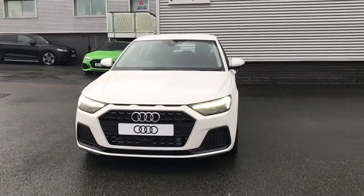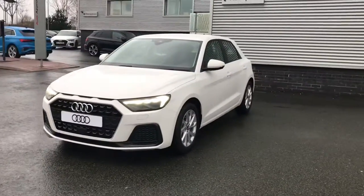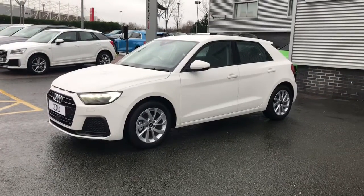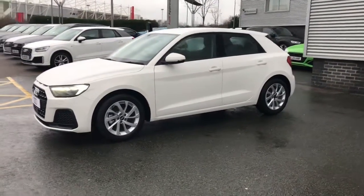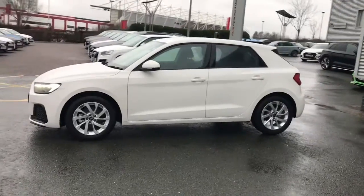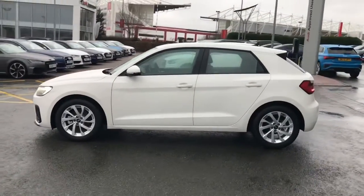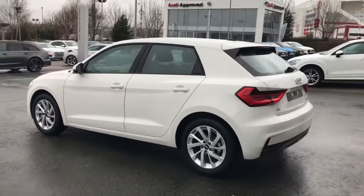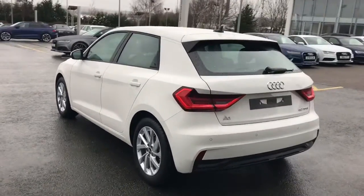Hello and welcome to Stoke Audi. Here we have a brand new Audi A1 Sportback Sport with the 1.0L TFSI engine and the manual gearbox. The vehicle is finished in shell white and has LED headlights with LED rear lights and 16-inch 10-spoke turbine design alloy wheels.